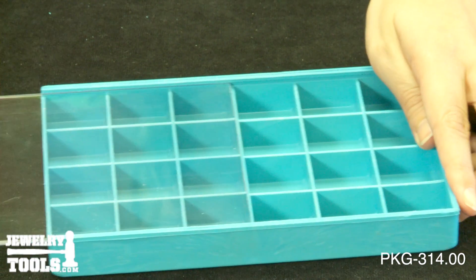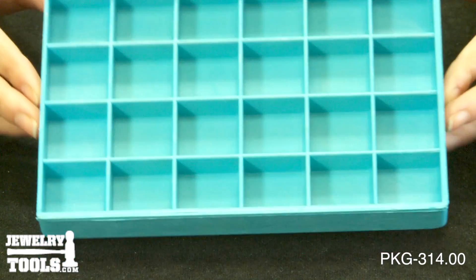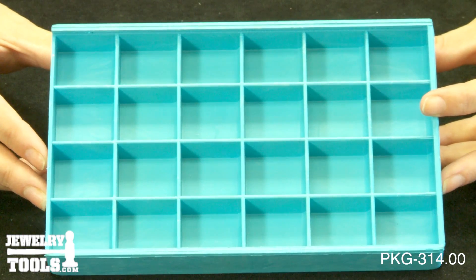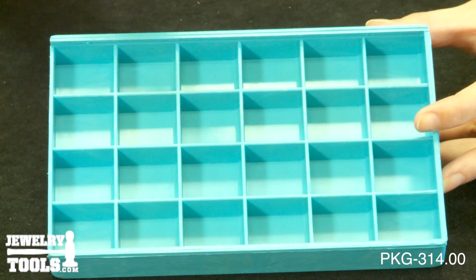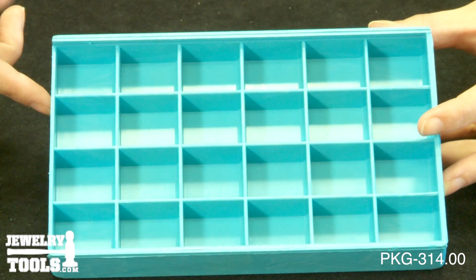Each tray features a slide lid which cannot flip open if dropped. This tray features 24 compartments sized 1-1/8 by 1-3/16 by 5/8 inches. The overall tray size is 5 inches by 7-3/4 inches by 7/8 of an inch.